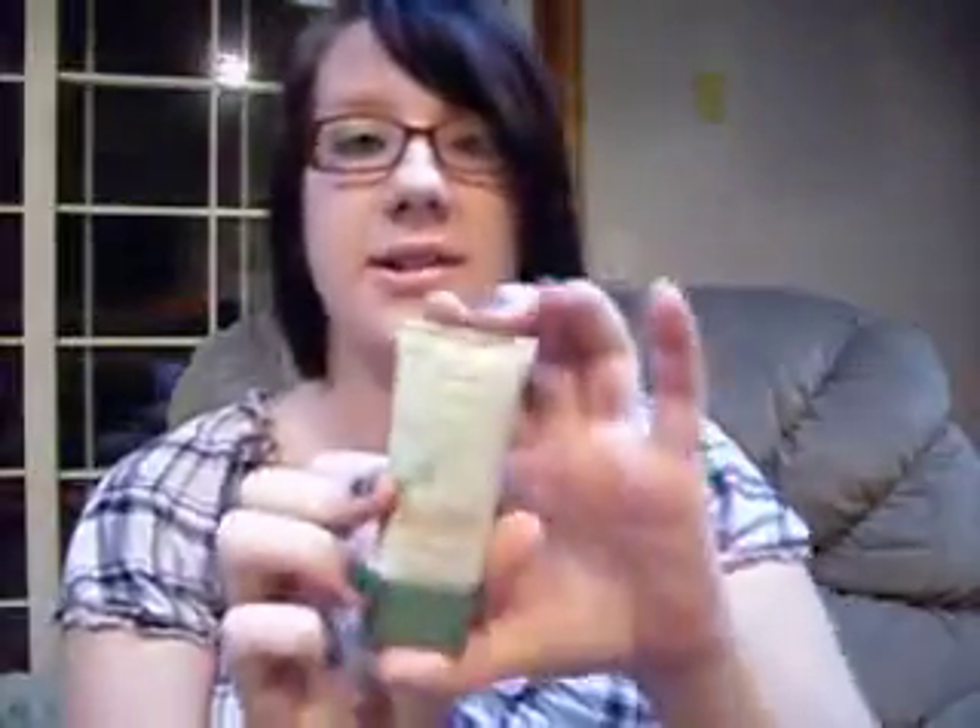The first one is the foundation, which is the CoverGirl Natural Luxe Foundation in the color Flax, which is number 310. I have been loving this product. I use it every single day, and honestly I could wear this with just a setting powder and that's all I need. It's really, really good and I love it.